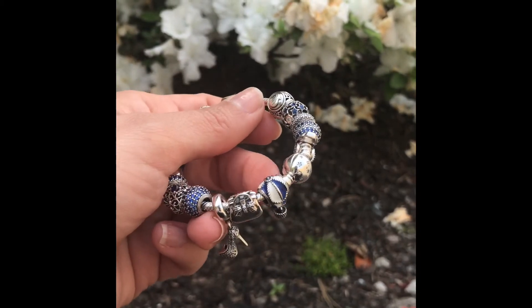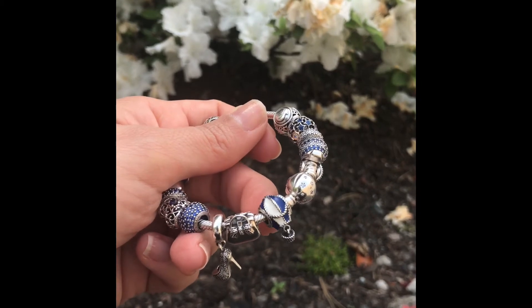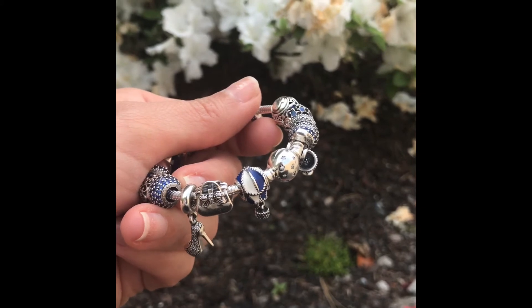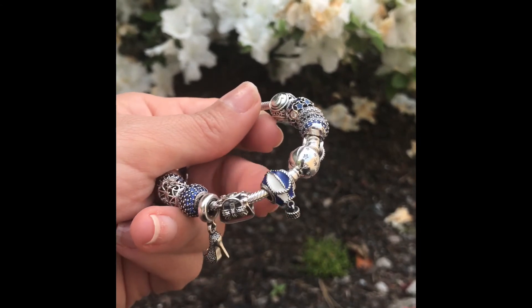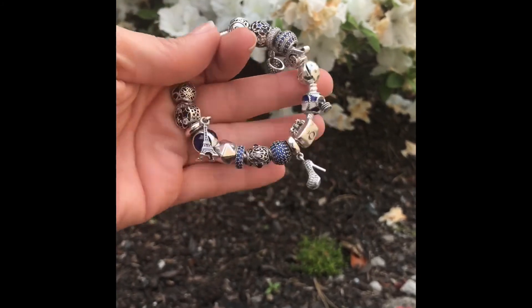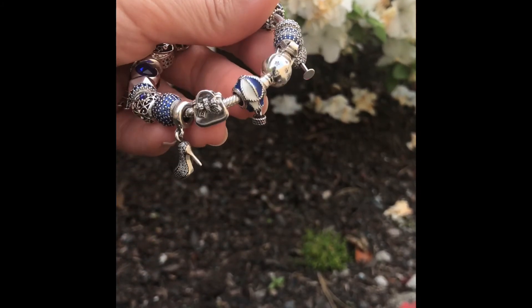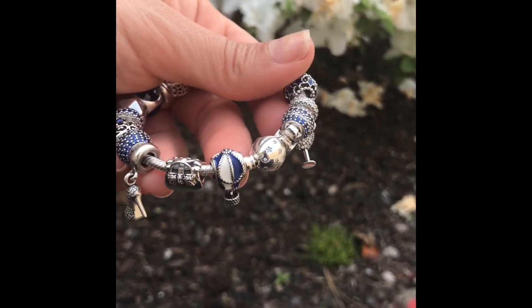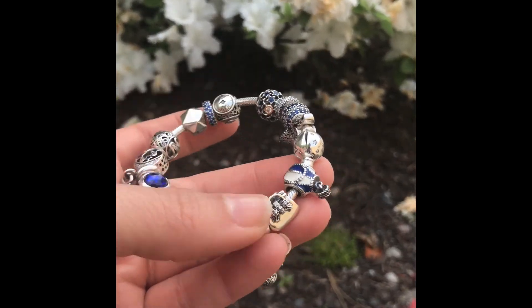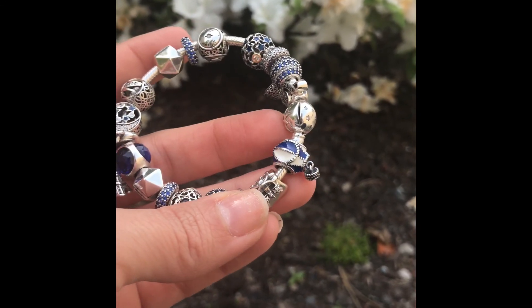I've just recently changed the bracelet I put it on, and I don't have a safety chain on this bracelet yet. Since this is a screw-on charm, I have it there to kind of protect the other ones from falling off until I either get a safety chain or put a different one on. That is how I style my Up and Away charm with my blue bracelet. Hope you all enjoyed the video — please leave me a comment, especially if you feature Pandora on your YouTube channel. I'd love to connect and see what your favorite charms are and how you style them!